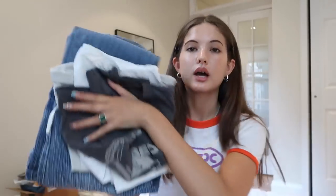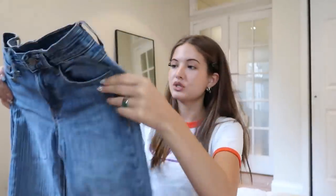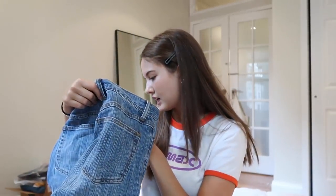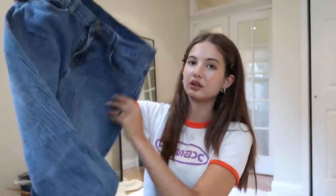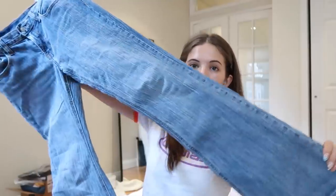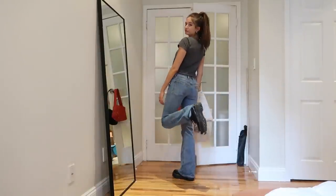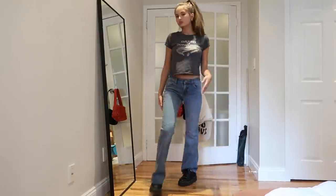Next is Brandy Melville. I got four items — three tops and one pair of jeans. Starting with the jeans: I recently posted these on my story and a ton of you were asking where they're from. I'm a size 25 and they fit me perfectly. I don't know what the style is called but I'll link them below. They have this super 90s-looking stitched denim on them — low-waisted and they flare out. Very cute, love them.